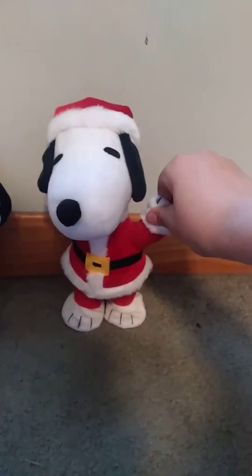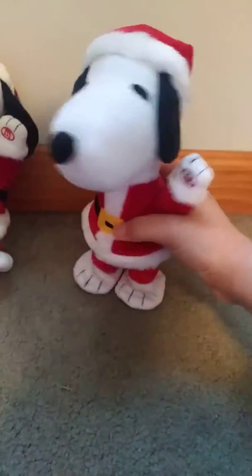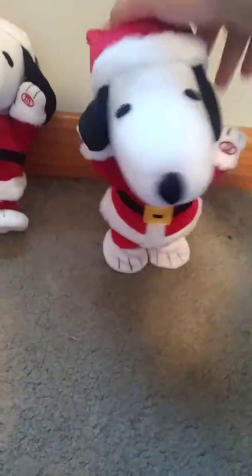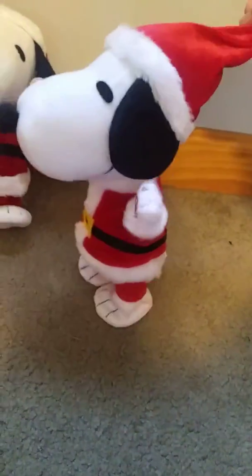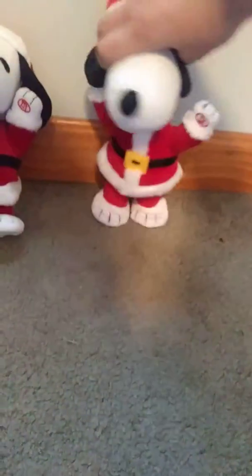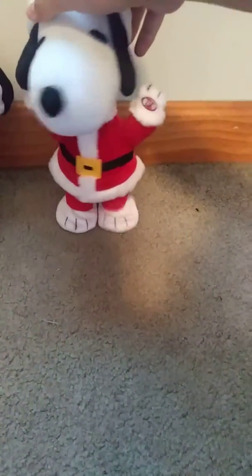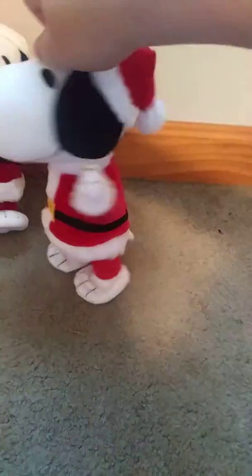It just looks weird on the camera in front of the face. That's basically all I have to say, so without further ado I'll play it for you. He's kind of good walking on carpet to be honest.